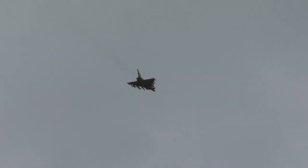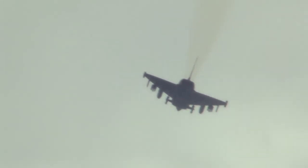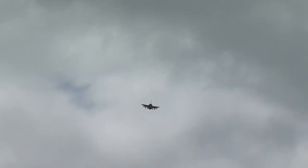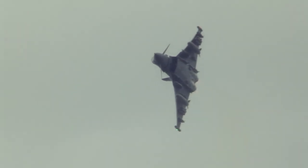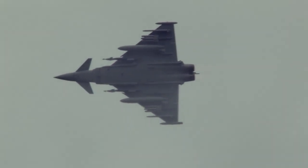The Eurofighter Typhoon is a highly capable, extremely agile multi-role combat aircraft. Of course, the program could be traced right back to December 1983, when the air forces of France, Germany, Spain, and Italy issued a requirement for a common combat aircraft.